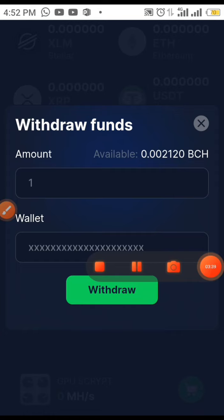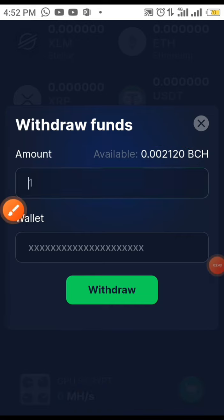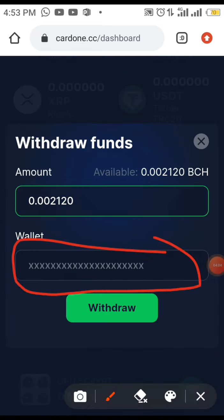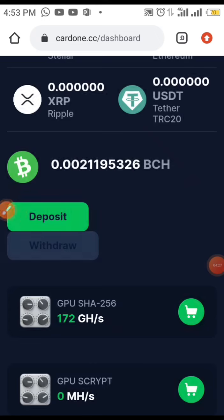When you click on Withdraw you'll see your available funds. Enter the amount of Bitcoin Cash you wish to withdraw, then scroll down to the wallet field and input your Trust Wallet Bitcoin Cash address or your 4XP Bitcoin Cash address. After doing that, click Withdraw and your funds will be sent directly to your wallet immediately.